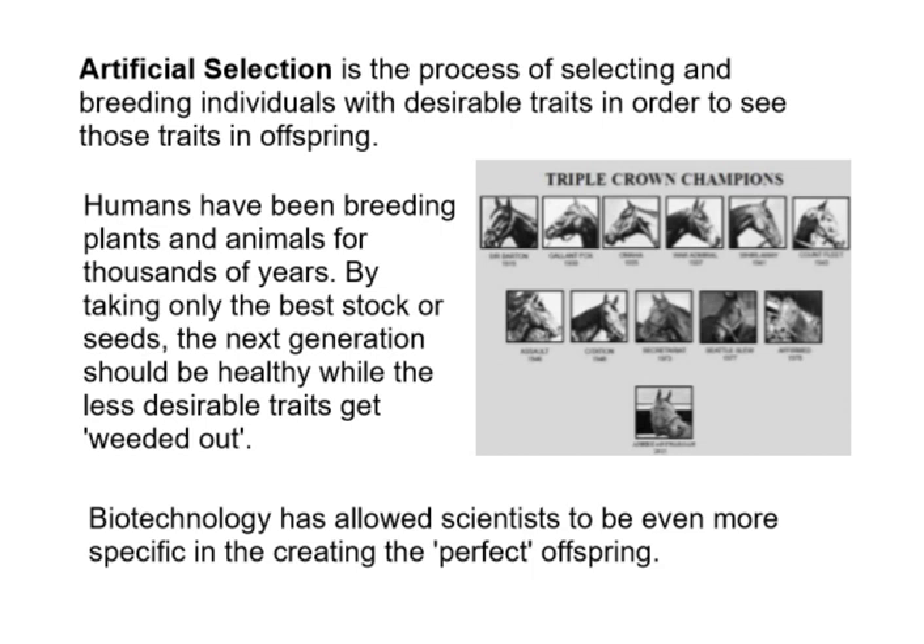The Triple Crown means a horse wins all three of the big races every year — the Kentucky Derby, the Belmont, and a third I forget. If a horse wins all three, they win the Triple Crown. That's really hard to do; it's only happened maybe 12 times in history. If a horse wins the Triple Crown, it must mean they were a really good racehorse — strong, athletic, smart, with endurance and good genetics.